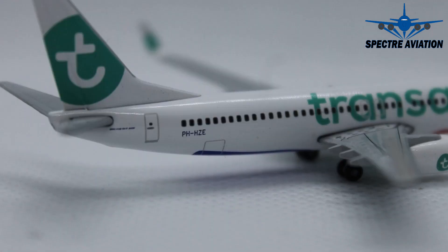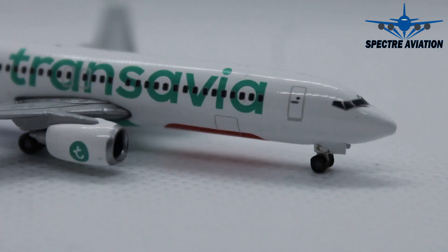On the other side of this plane we have the hold doors at both the back side and the front side. And here you can see how it is supposed to look — the engine has the Transavia logo correctly positioned on the outside.